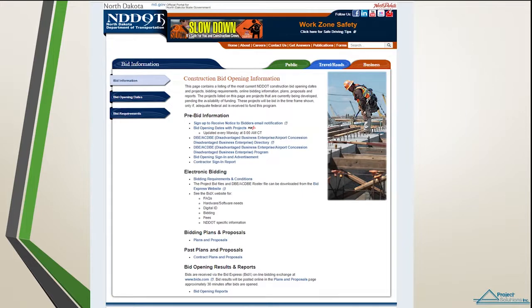You can sign up to receive bid notices by clicking on 'Sign up to receive notice to bidder's email notification.' This is sent out prior to a construction bid opening. It lists the jobs, locations, types of work, and any addendums.